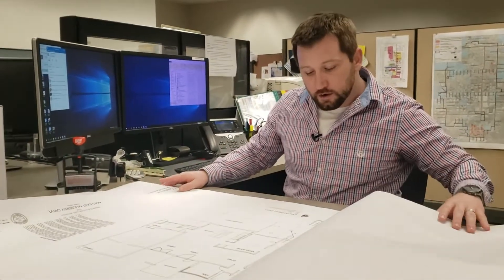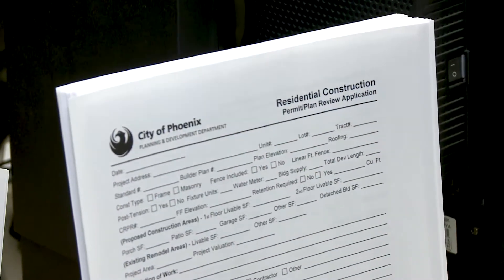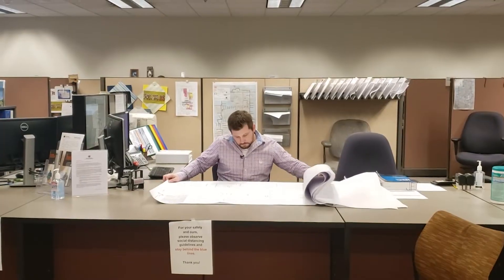A complete set of plans will include a floor plan and an electrical plan. As shown in this set of plans here, it will even include a demolition plan so we know what was there and what they're going to be doing. For small projects, you might be able to get a permit issued over the counter, while larger projects require plan review.